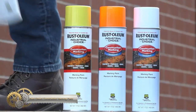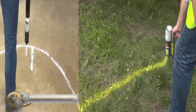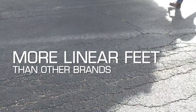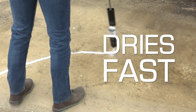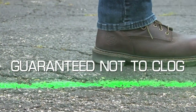Rustoleum Industrial M1400 Construction Marking Paint is the perfect solution for creating bold and durable lines. This solvent-based formula is specially designed to meet the rigorous demands of construction, excavation, surveying, landscaping, and other commercial operations. It offers the best resistance to early fading and chalking and dries fast.